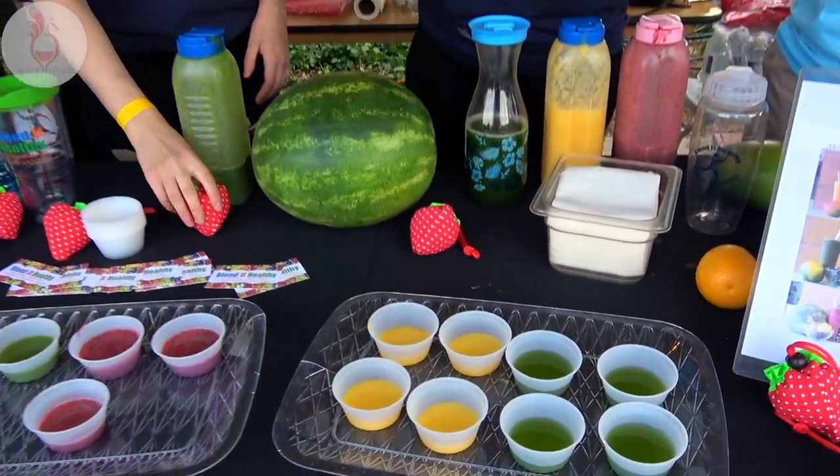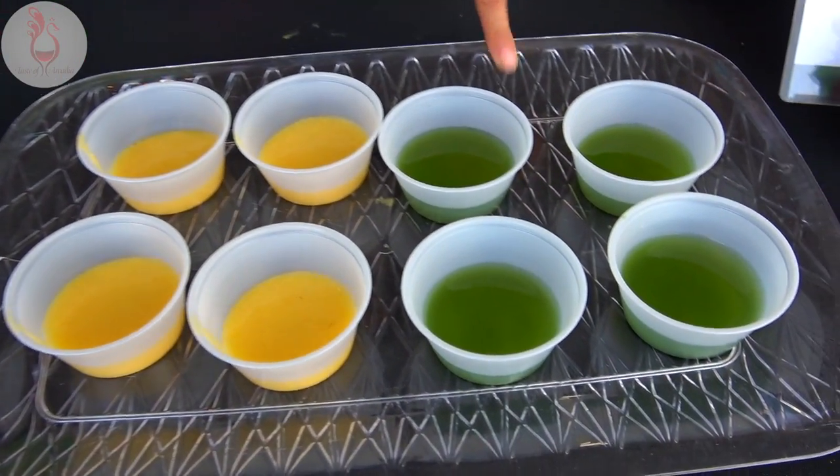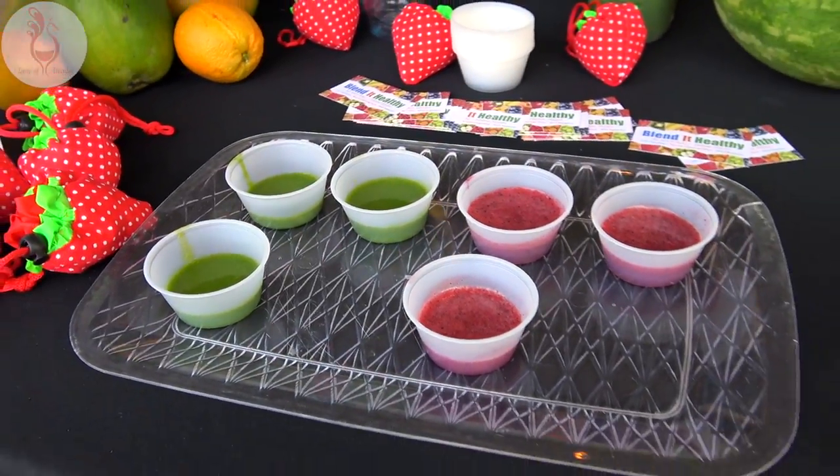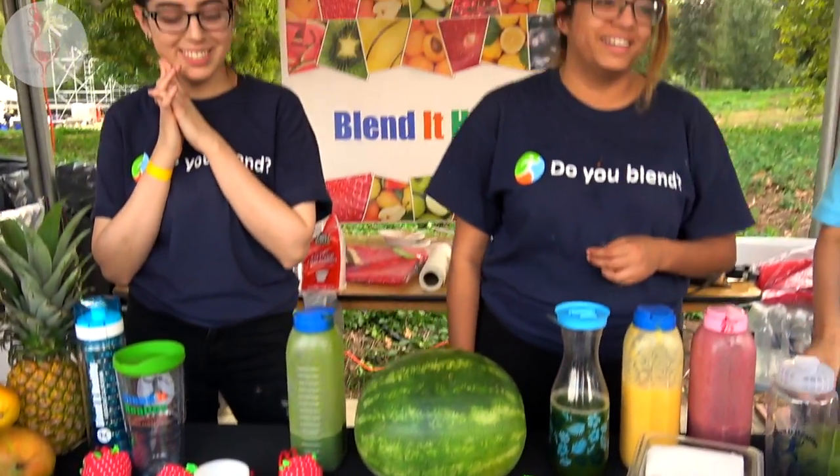Blended Healthy is blending up the goodness. We got our matcha tea, our ginger tonic, and our tropical kale at the sample. Wow, this is all good for you.